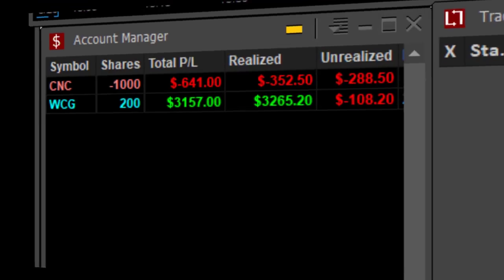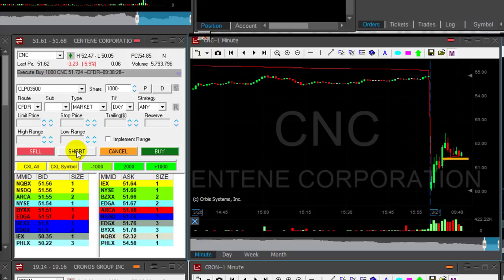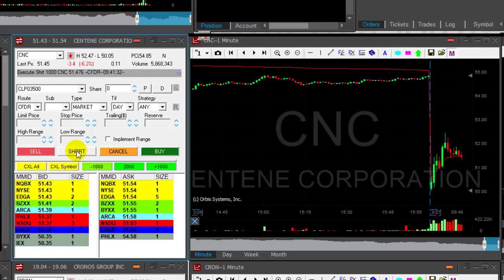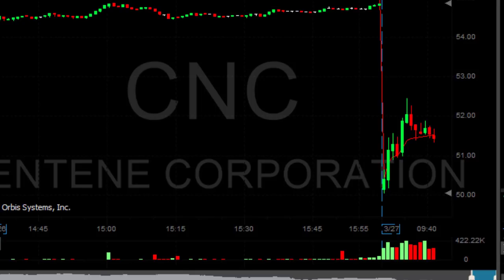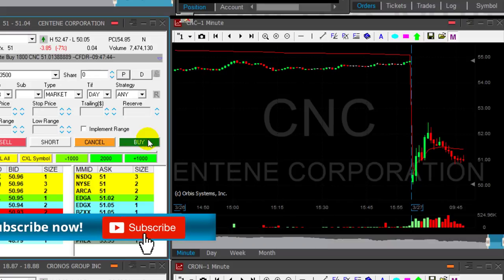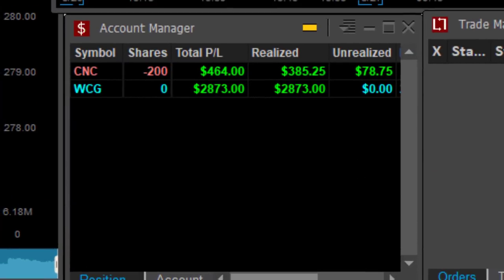I'm having second thoughts about CNC. I'm going to add here as it comes down under this support. You can see it tried to move higher several times and failed — look at these topping tails. Now it's going to come down under the 40s. I'm back to 2,000 shares. Taking an 1,800-share partial — and it just popped over 51. So I turned a losing trade into a winning trade, first by reducing then by adding. The end result is $464, and I started down $800.